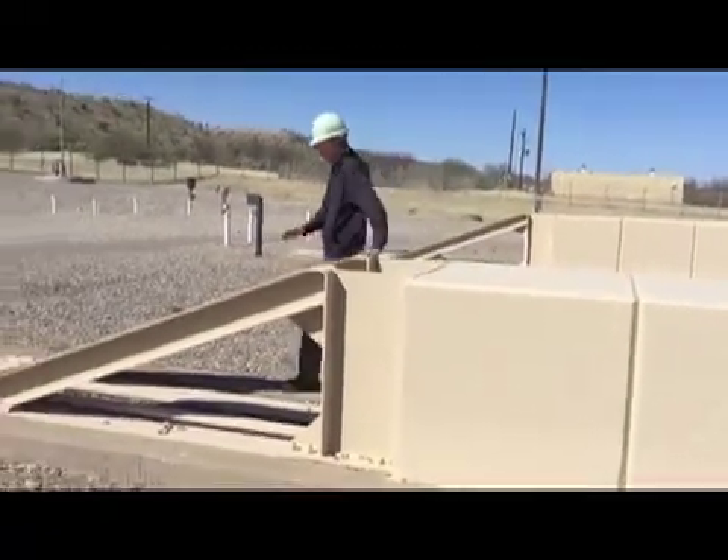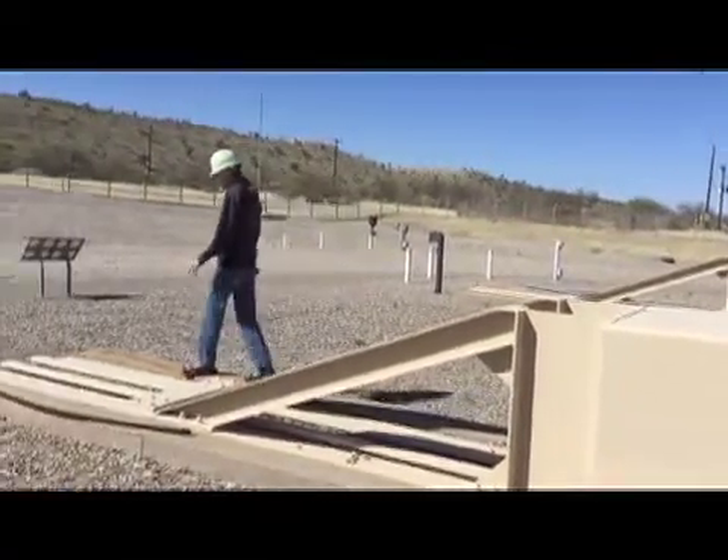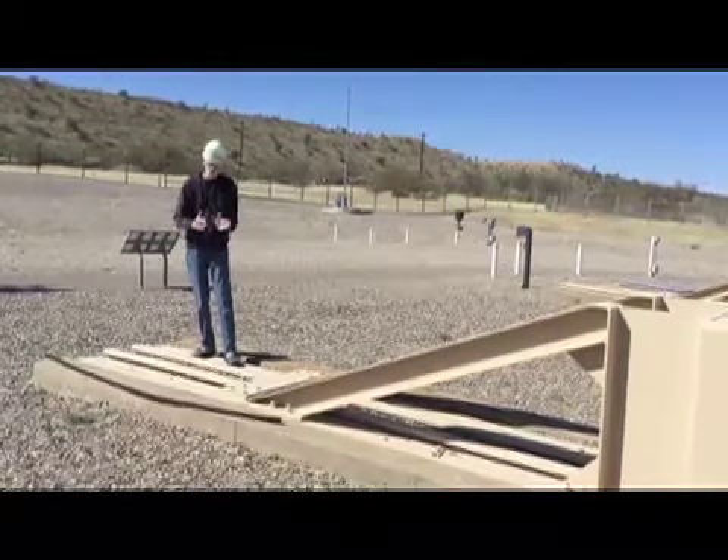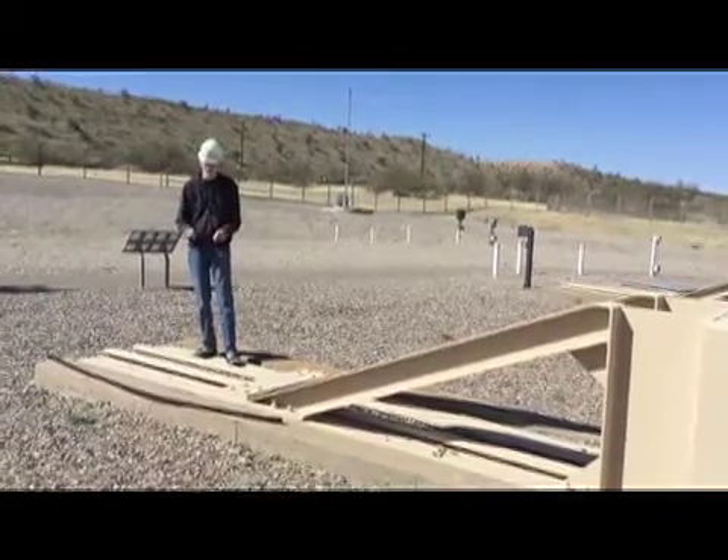As we travel further along here to the end of the rails, you can actually see right here a tandem pair of rails — two tracks side by side — that the door actually travels on.